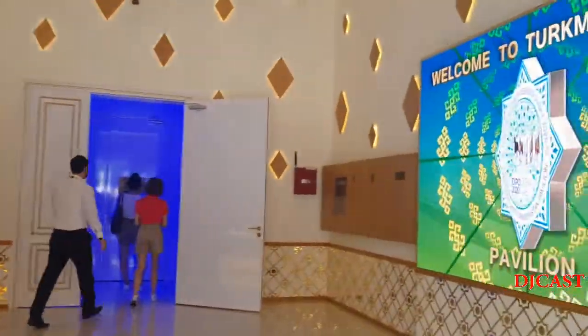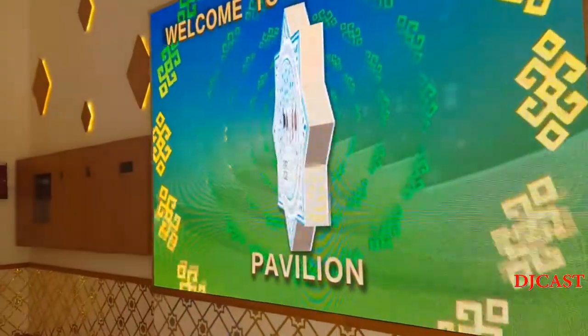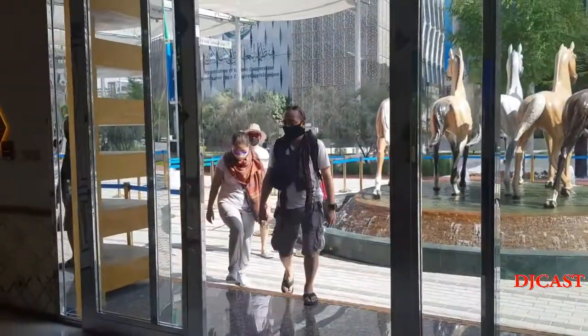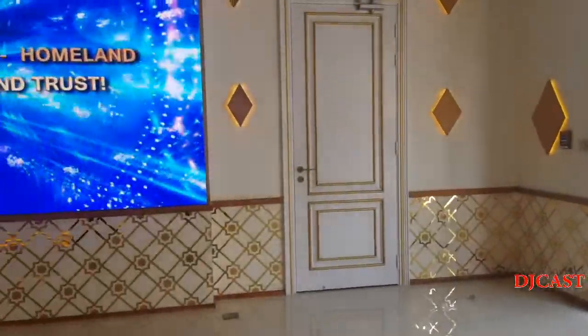Welcome to the Turkmenistan pavilion — a homeland of peace and trust. We are now here inside.